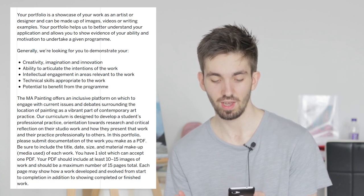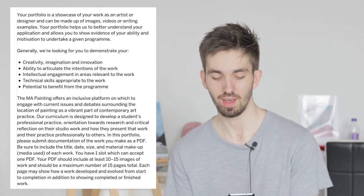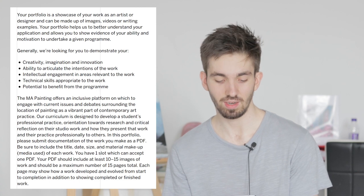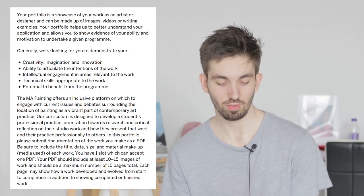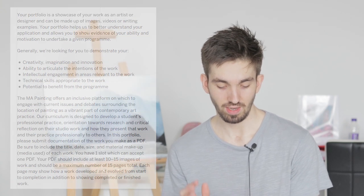Your portfolio is a showcase of your work as an artist or designer and can be made up of images, videos, or writing examples. Your portfolio helps us to better understand your application and allows you to show evidence of your ability and motivation to undertake a given program. Generally we're looking for you to demonstrate your creativity, imagination, innovation, ability to articulate the intentions of the work, intellectual engagement in areas relevant to the work, and technical skills appropriate to the work.